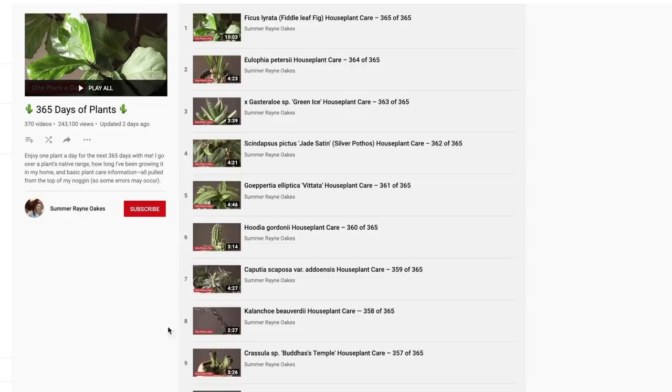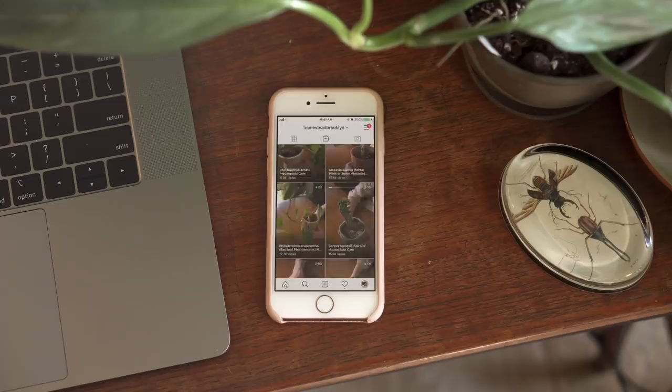You can also find it on my Instagram at Homestead Brooklyn in a more vertical format, but I think it's a little bit easier to find here on YouTube, especially if you're searching for things. There's so much that I actually learned from this process, because this was the first time I was creating what I would say is higher quality content one day at a time.